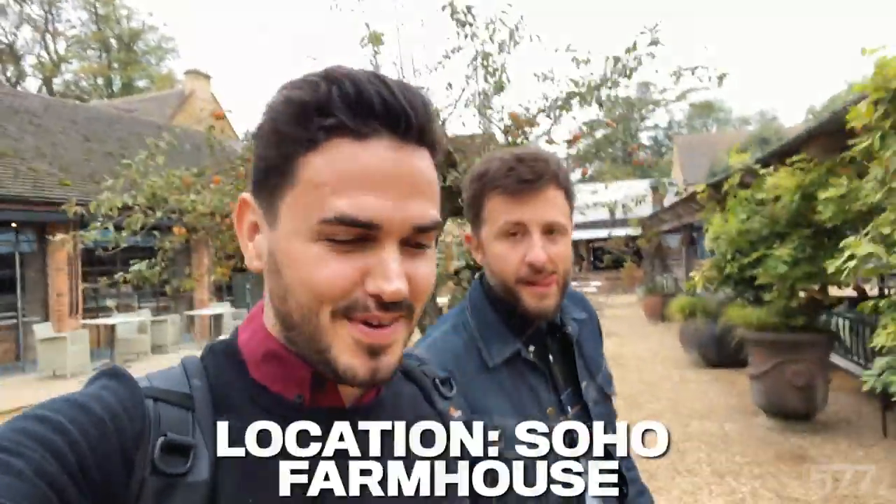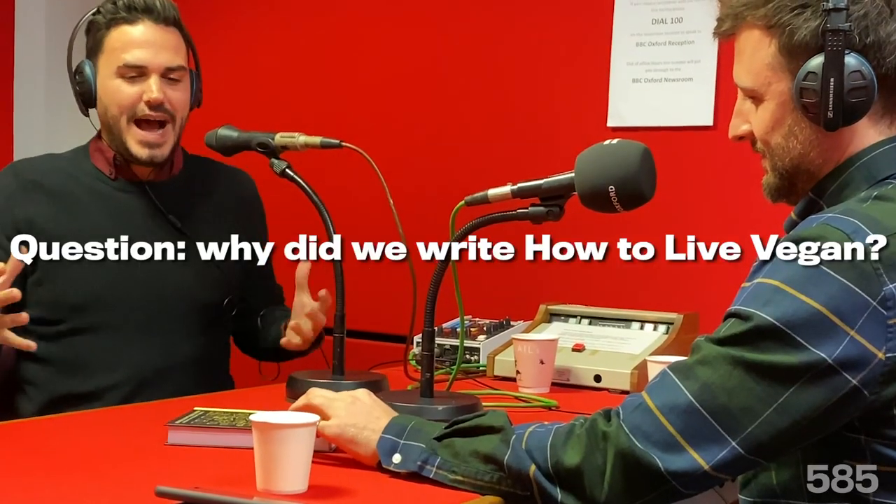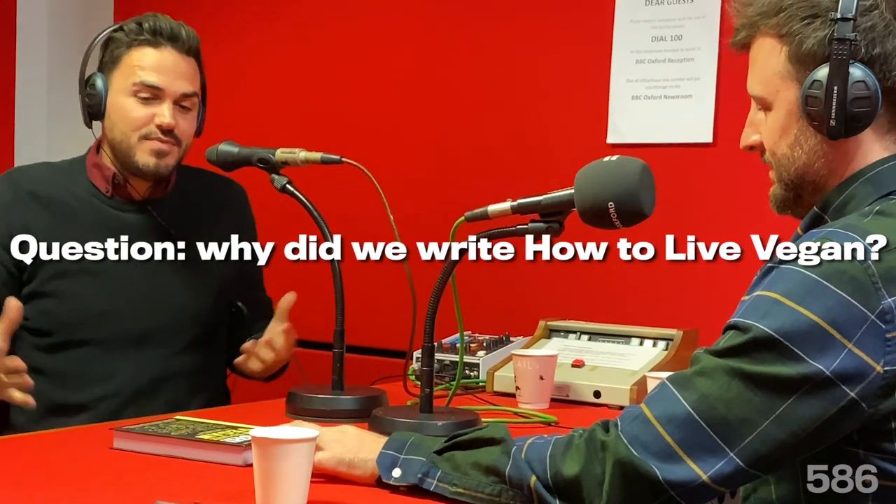The tour continues after that wonderful, wonderful drive. First off, we went to Oxford, where we did a little live link-up on BBC Radio Oxford. So many people were asking us how we went vegan, why we went vegan, what should they do about protein, what should they do about B12, where did we get our vitamins from, what about leather belts — there were so many questions coming in via Facebook and Instagram and from people who'd read our books.